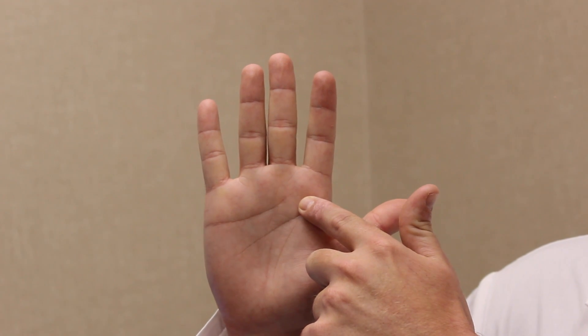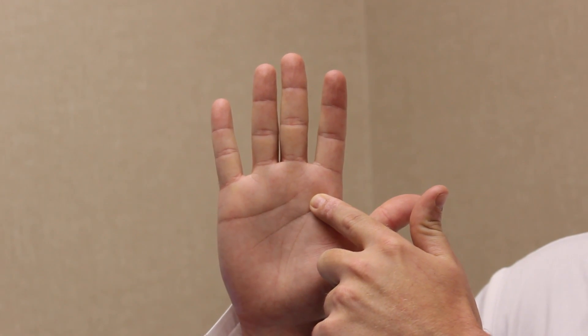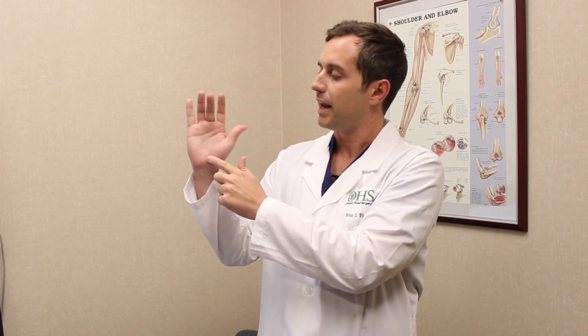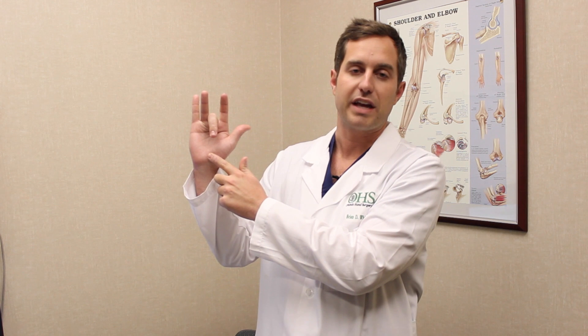The symptoms of trigger finger consist of pain at the base of the fingers that is often associated with a nodule or a small bump that can be felt, and it can often times be associated with catching or locking of the finger.